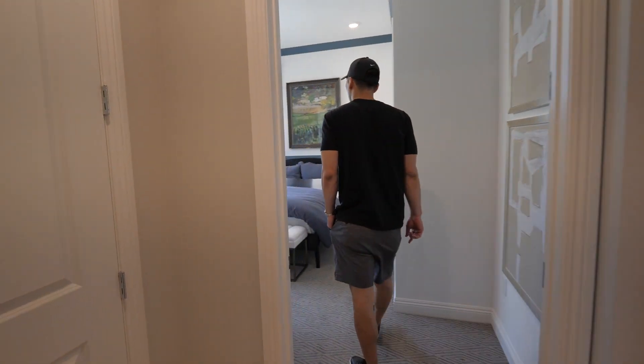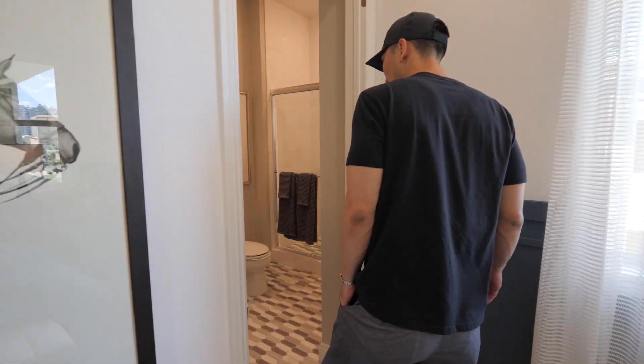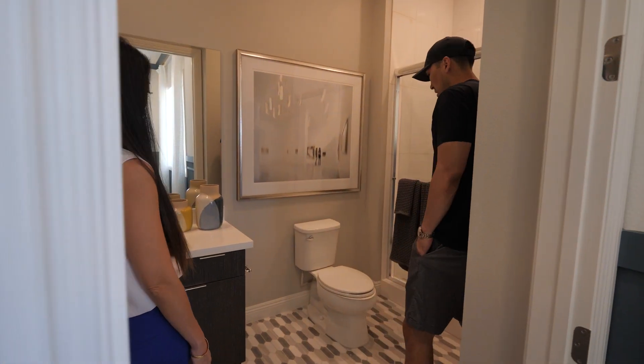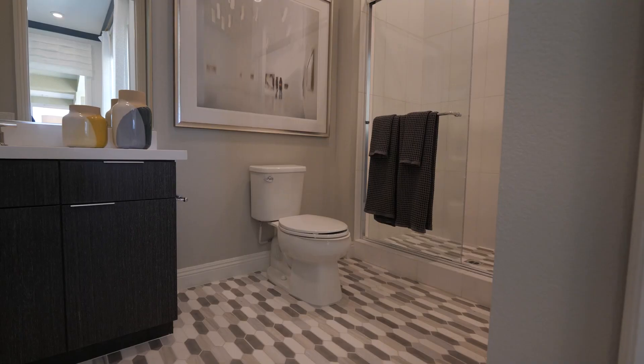Moving over to the secondary bedroom - you can see the Strip from here. Look at this tile work, really nice. It goes into the bathroom and shower - nice and spacious for a secondary bedroom, lots of room.